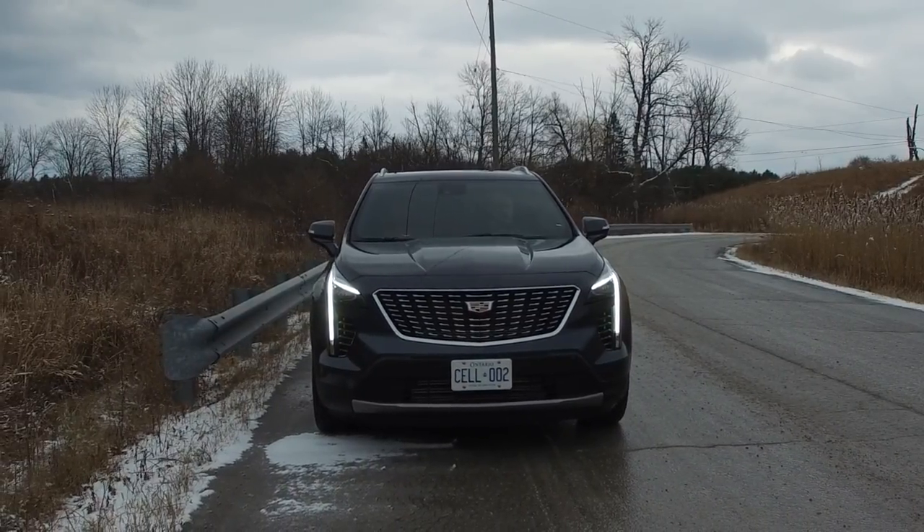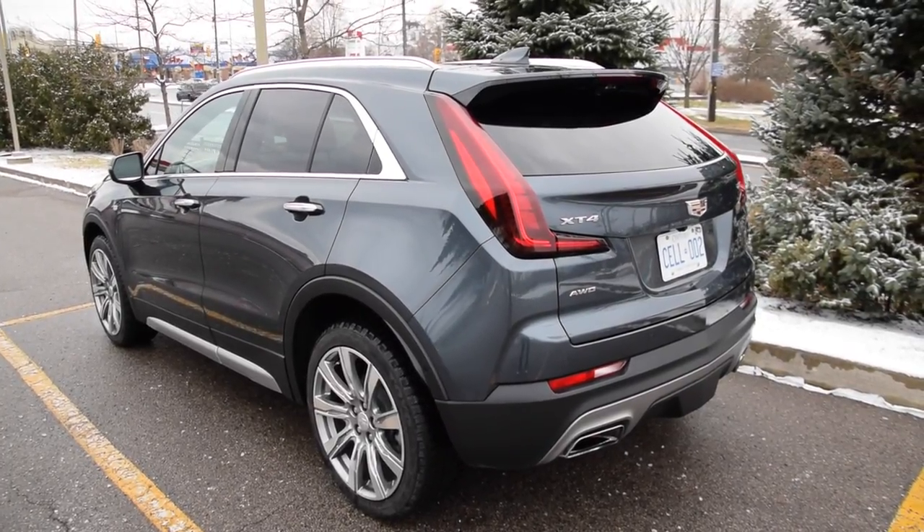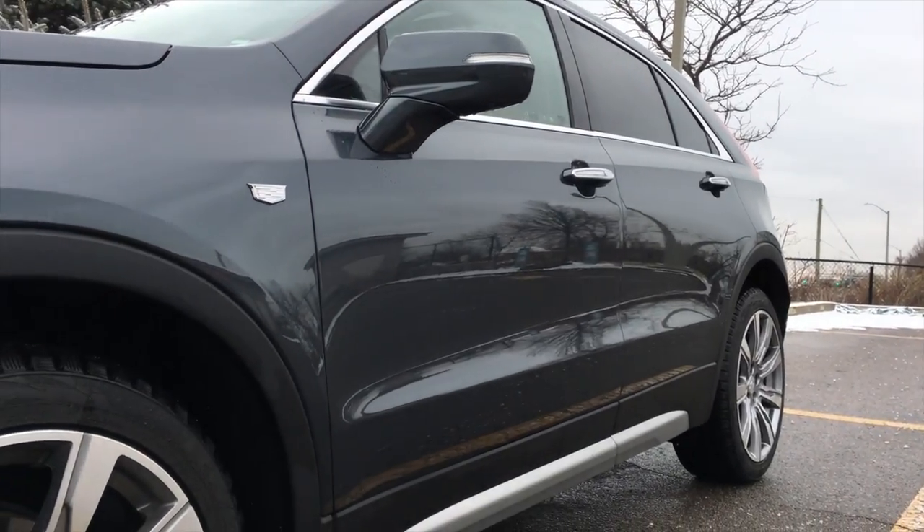Design-wise, the XT4 is easily one of the prettiest crossovers out there. The closer you look at it, the more the details pop out, and your appreciation for the design becomes huge.